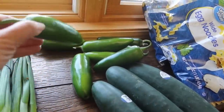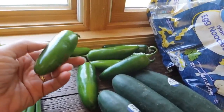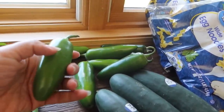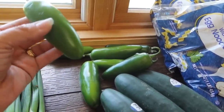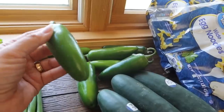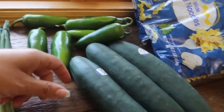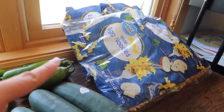We got some jalapeños for Thai dishes. We also love to cut them open, stuff them with a cream cheese, chicken, bacon crumble, and shredded cheese mixture, then grill them — they're like the best jalapeño poppers ever, so I might get more from a farmers market. We got three cucumbers and some egg noodles for a dish I'm making. My total from Walmart was $56.